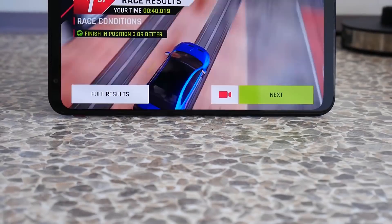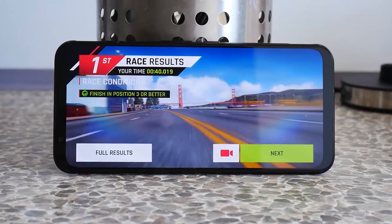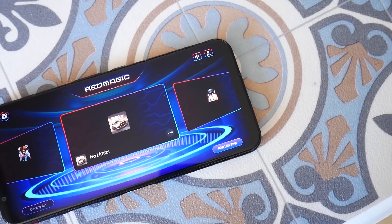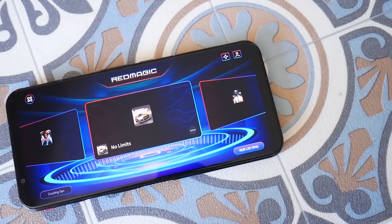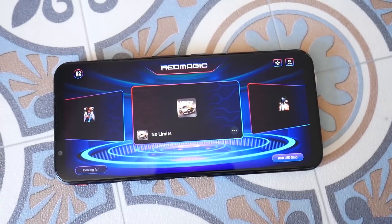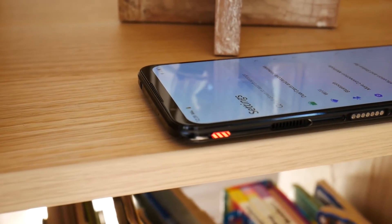Red Magic is a gaming phone brand from Nubia. Nubia is a sub-brand of ZTE, and these gaming phones typically offer things like high performance, fast displays, big batteries, some kind of active cooling, and gaming triggers. The Red Magic 5G is a successor to the Red Magic 3S, which I reviewed at the end of last year. It also had high performance gaming triggers and a 90Hz display.